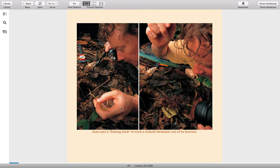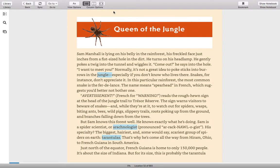Here we have some pictures. Sam uses a fishing stick to trick a goliath bird-eater out of its burrow — we're going to learn more about that as we go. Here we have the heading "Queen of the Jungle." Sam Marshall is lying on his belly in the rainforest, his freckled face just inches from a fist-sized hole in the dirt. He turns on his headlamp. He gently pokes a twig into the tunnel and wiggles it. "Come out," he says into the hole.